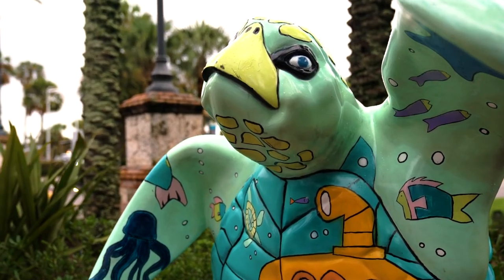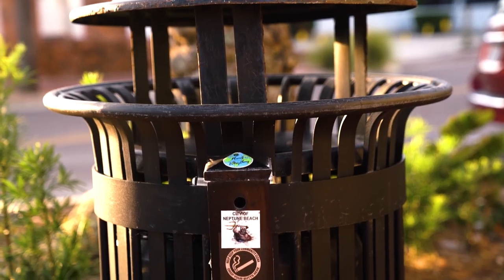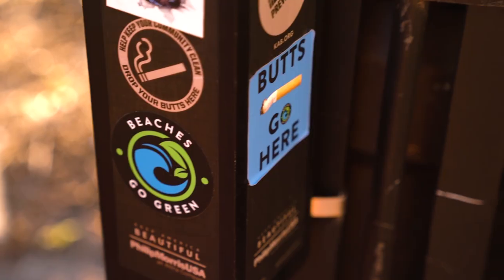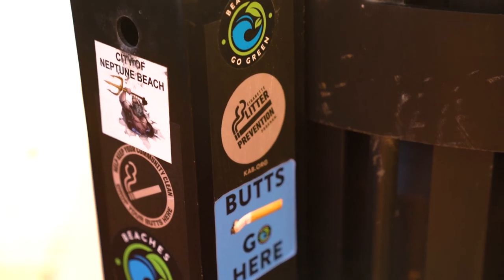Another program we want to highlight is Beaches Go Green, a non-profit local awareness and education program. As you'll notice around the trash cans, they have areas where you can dispose of your cigarette butts. They're really just trying to bring awareness about making one small action every day so that we can live on a cleaner planet.